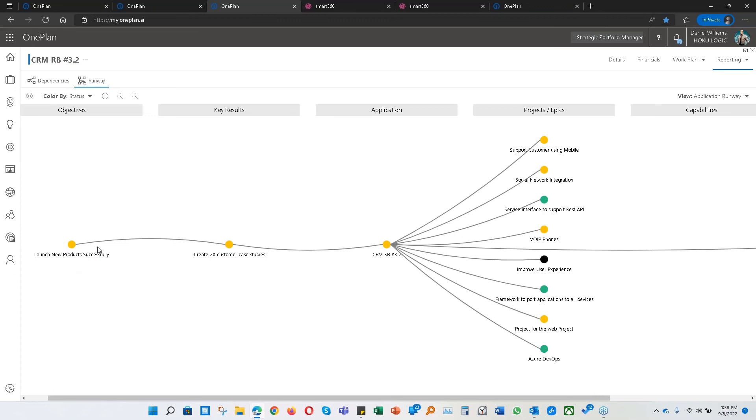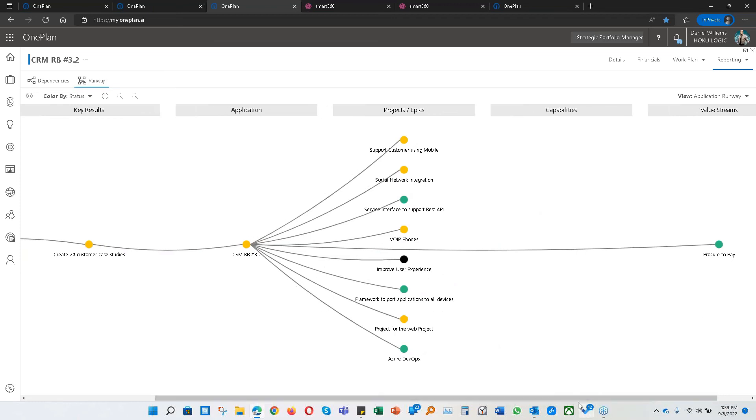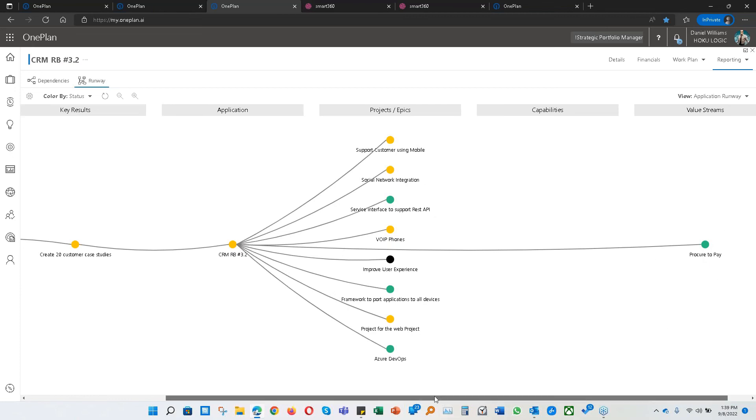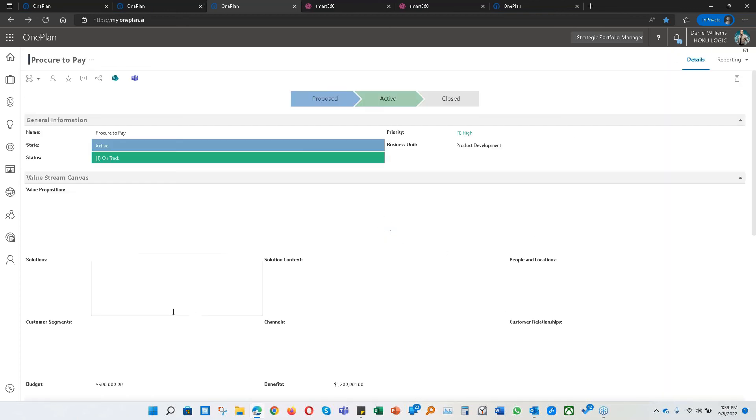We have to make sure that we do the analysis in order to get this project in, get the resources in, and get the funding in so that we can make this a reality in terms of what we want to impact. So we have procure to pay going all the way back to the top to 'launch new products successfully' — a very easy way of seeing all the elements that are going to enable transformation in a common language with delivery, not losing sight of the things we have to do to achieve the objective and impact change within our value stream. That was a summary of how we can get there, establishing those relationships and going across any of the elements of your business architecture and enterprise architecture in order to make decisions on your portfolio.